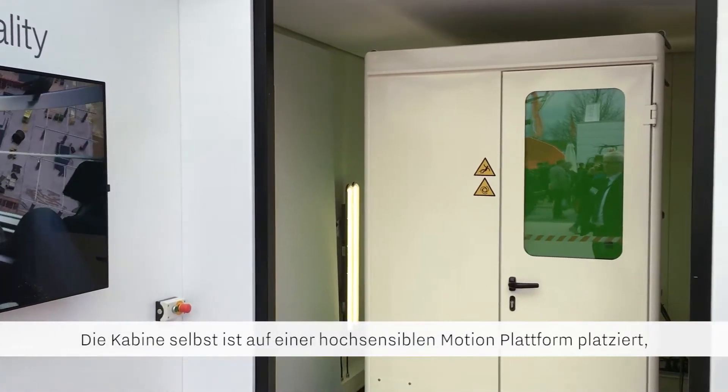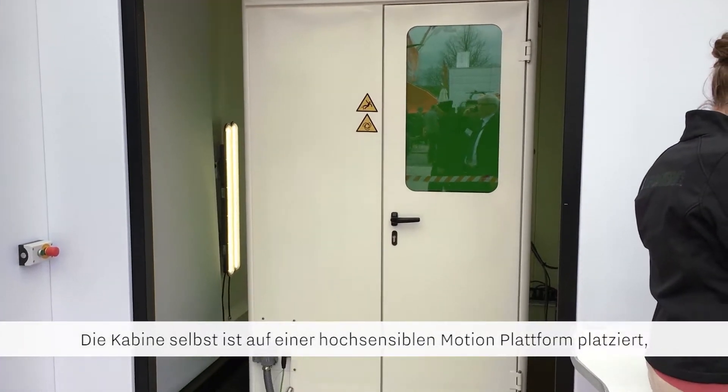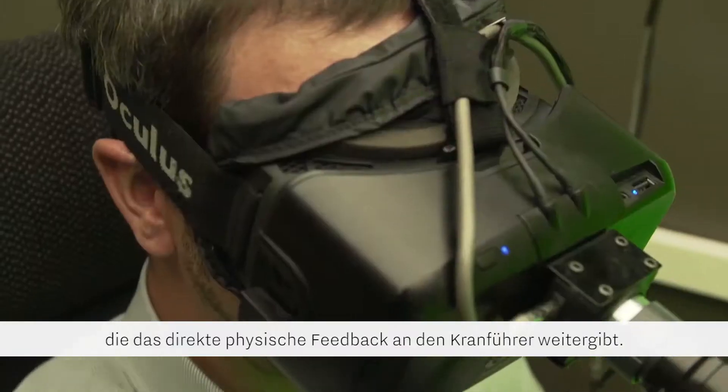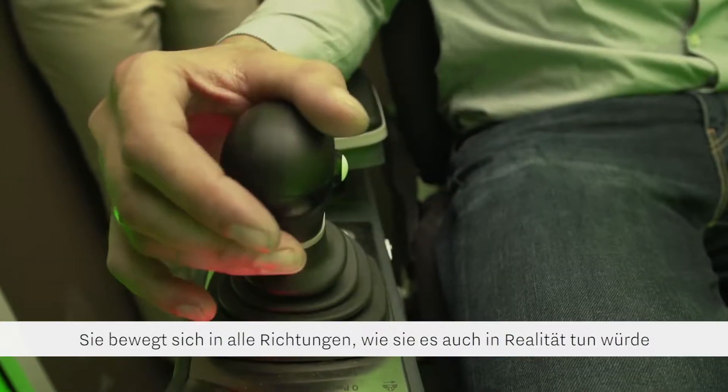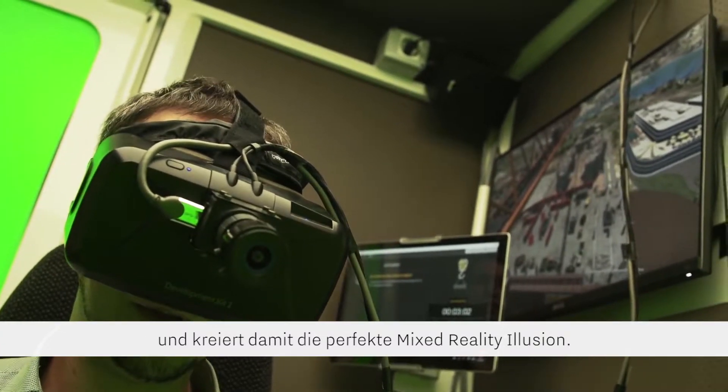The cabin is in turn attached to a highly sensitive motion platform, which provides direct physical feedback to the operator. The cabin moves and rotates as it would in reality, creating the perfect mixed reality illusion.